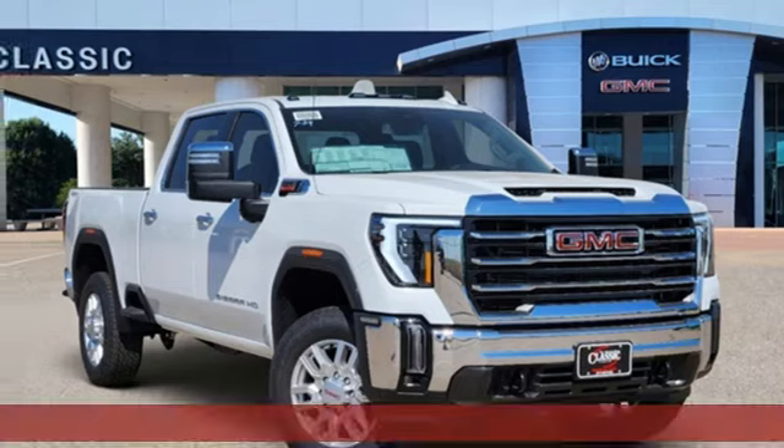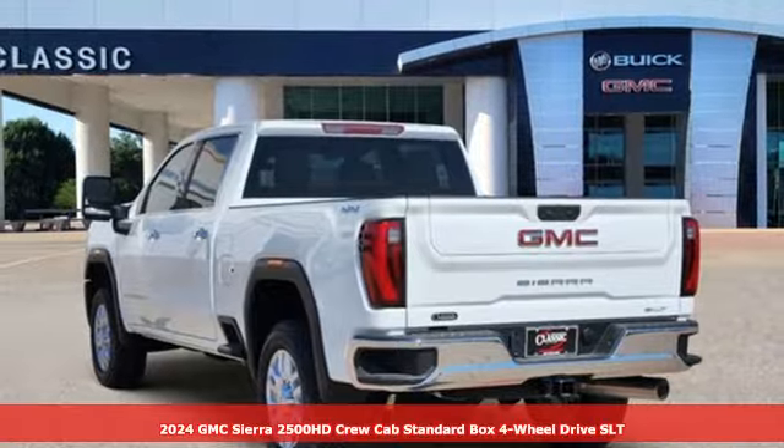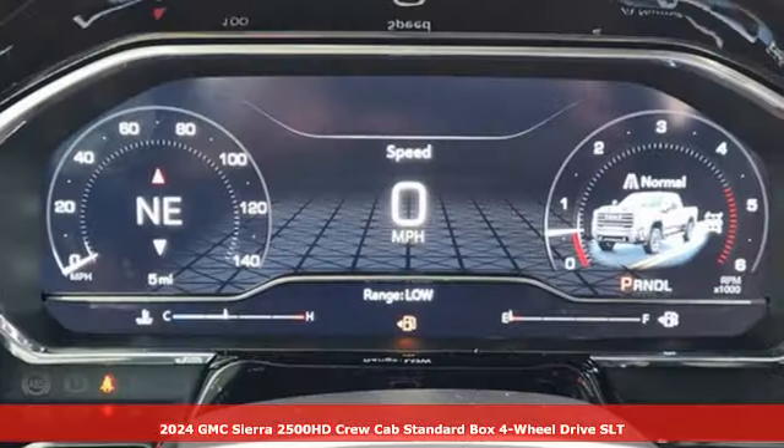It's a new 2024 GMC Sierra 2500 HD. It was built for the tough-as-nails worker who needs a tough-as-nails truck.